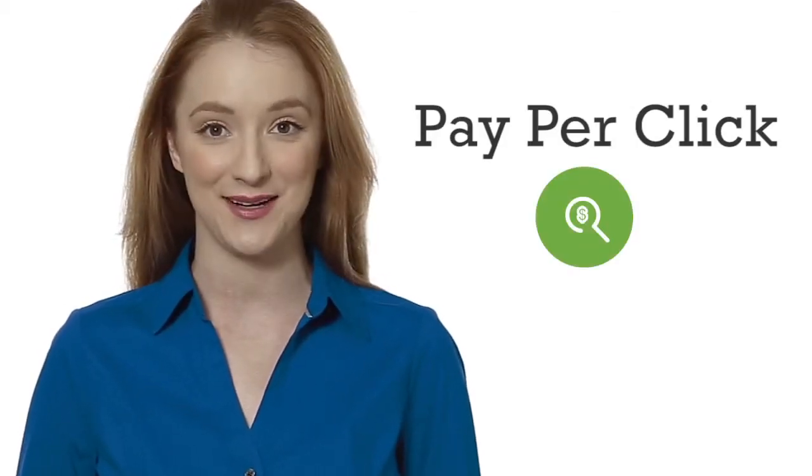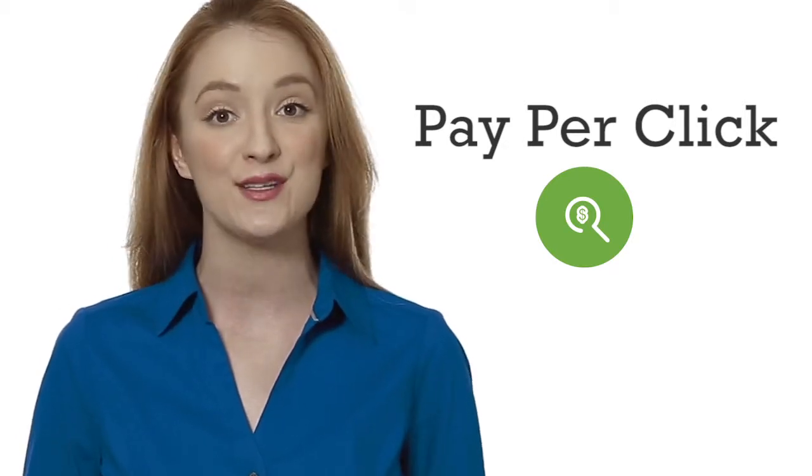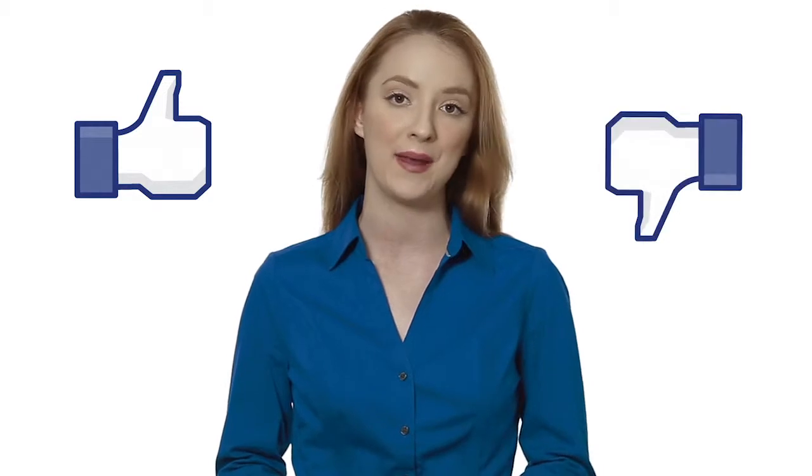Pay-per-click advertising, or PPC, is paid advertising that appears on the search engine results page. The role of paid search is to provide the most immediate way for you to get your message in front of your potential customers. When this is done correctly, it can provide great insight as to which keywords are performing well for you and which keywords are not performing at all.